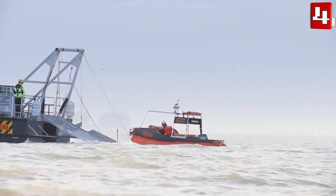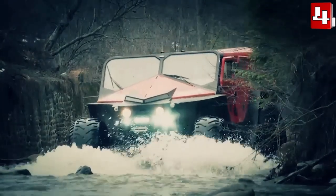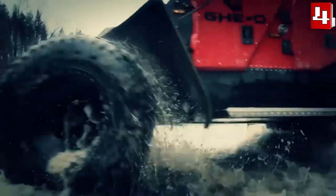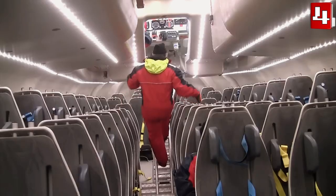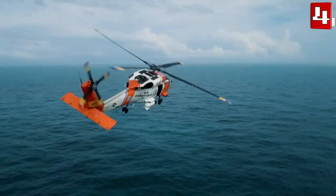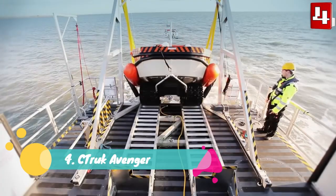Hello everyone, welcome to the channel Top 4 Files. In this video, we will talk about impressive vehicles designed to traverse the most difficult terrain and withstand the most extreme weather conditions, which are used to carry out search and rescue missions on land, sea, and air. These are the top four most amazing rescue vehicles in the world. Number 4.